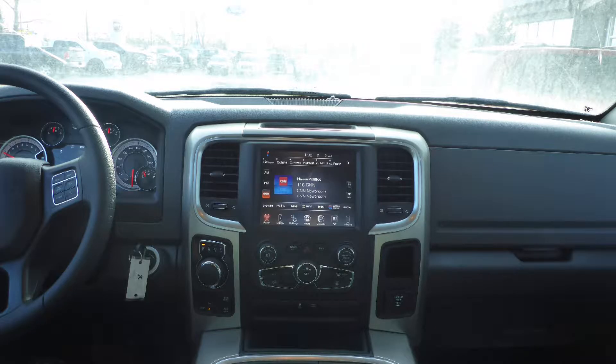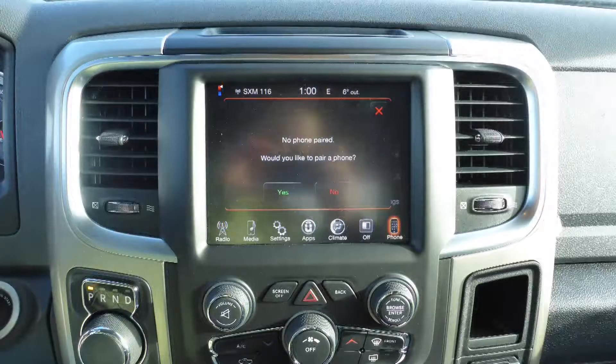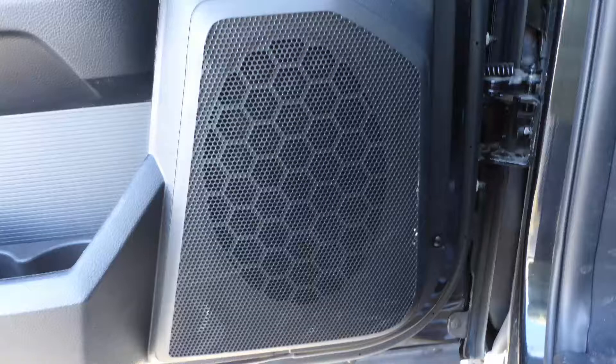A touch screen media center with AM and FM radio, Sirius satellite radio, Uconnect voice command with Bluetooth, an MP3 input jack, a USB port, a 12-volt power outlet, and 6 speakers.